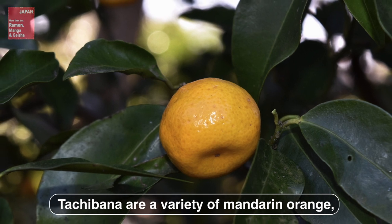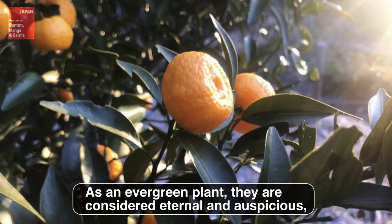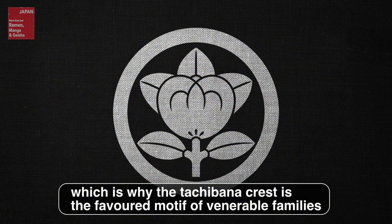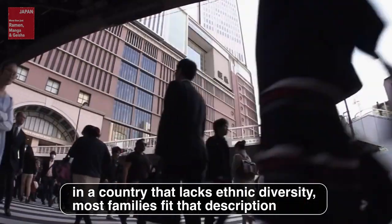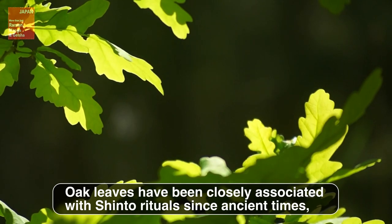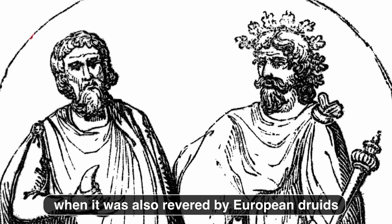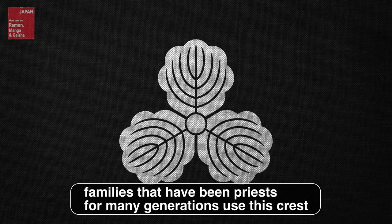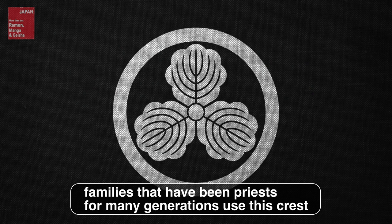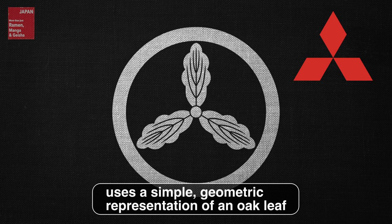Tachibana are a variety of mandarin orange native to Japan since ancient times. As an evergreen plant, they are considered eternal and auspicious, which is why the tachibana crest is the favored motif of venerable families. In a country that lacks ethnic diversity, most families fit that description, and consequently this is one of the most widespread family crests. Oak leaves have been closely associated with Shinto rituals since ancient times, and were also revered by European druids. Families that have been priests for many generations used this crest. The logo of one of Japan's earliest corporations, Mitsubishi, uses a simple geometric representation of an oak leaf.